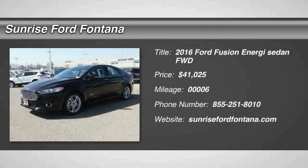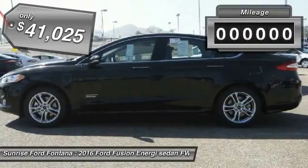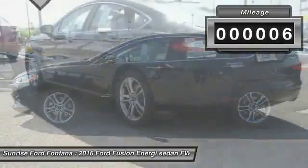2016 Fusion. You can have both impressive power and great economy in a Fusion, and it is priced below $45,000. This vehicle has less than 100 miles.